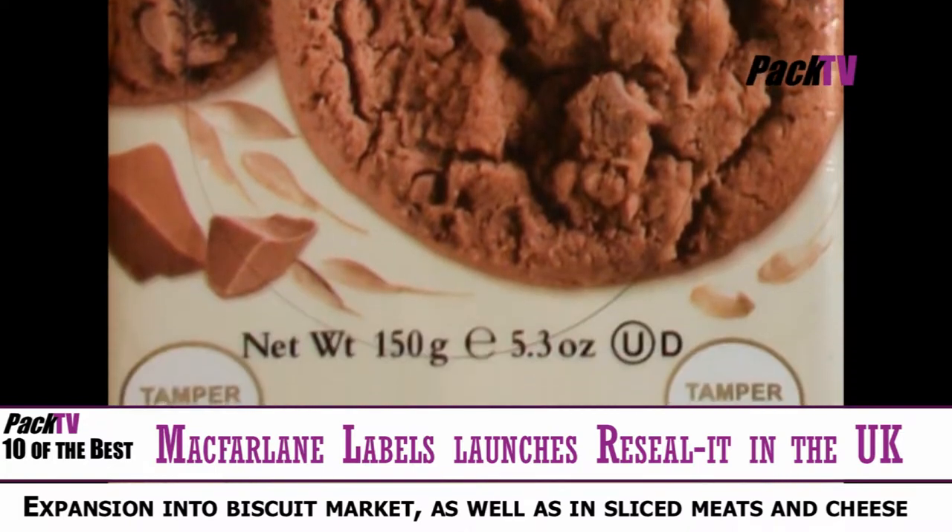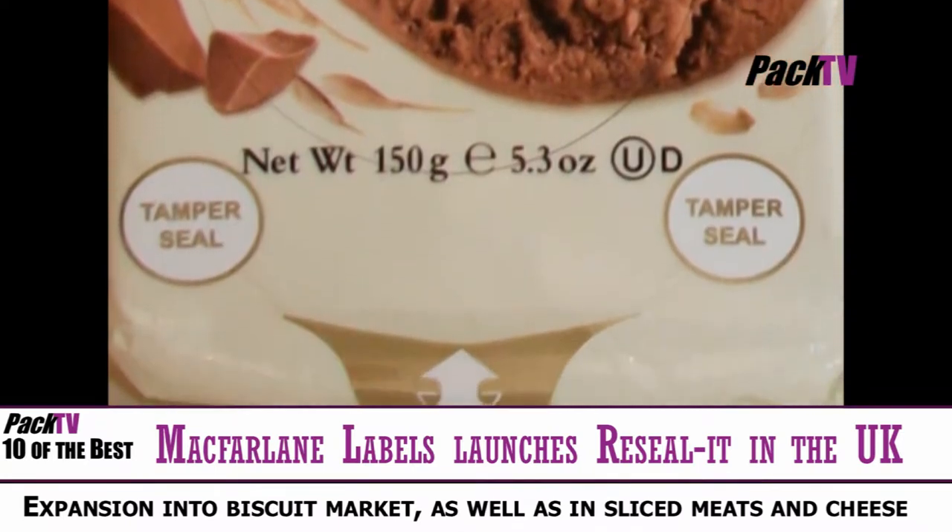This ensures freshness and pack integrity while helping prolong the life of the food product, resulting in less food waste.